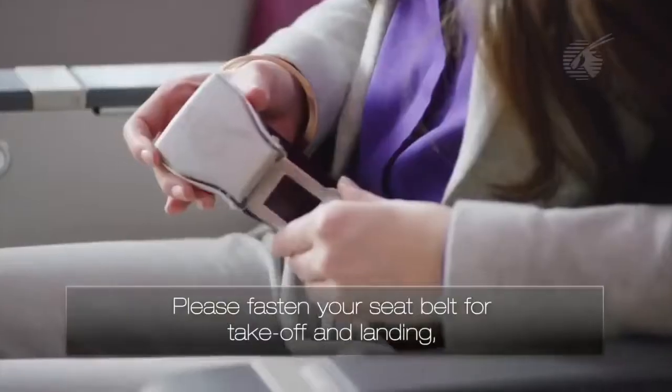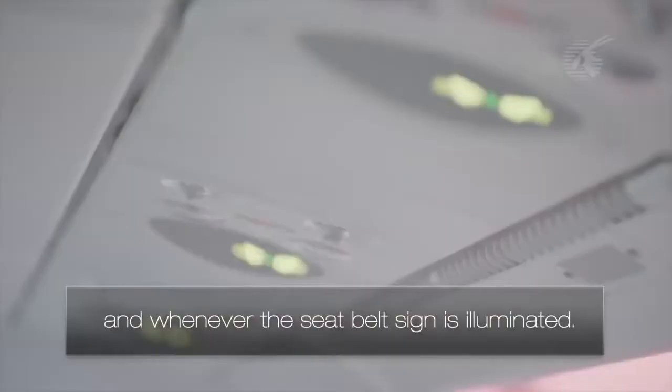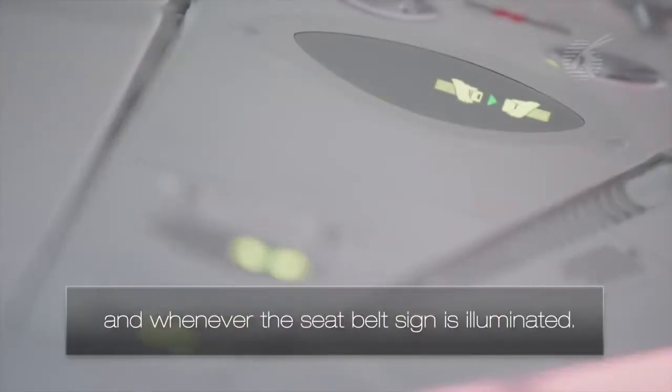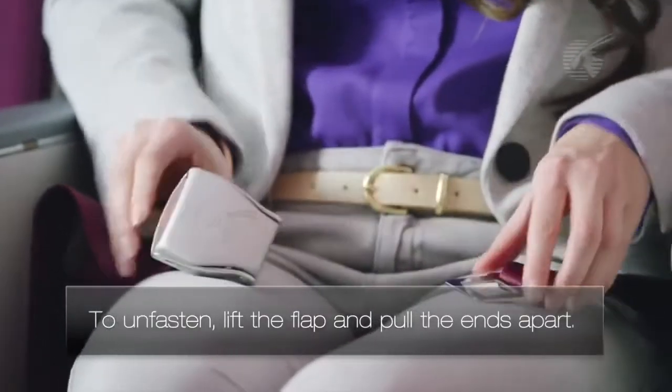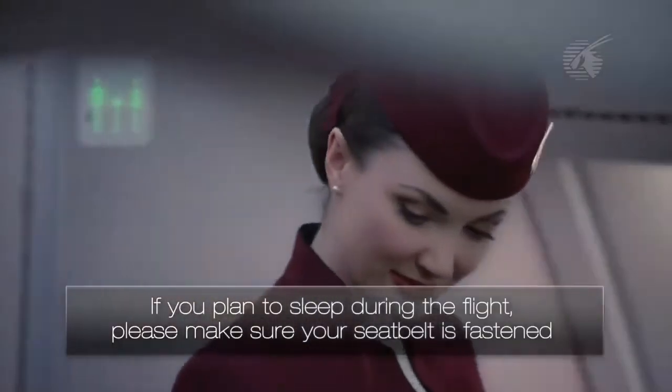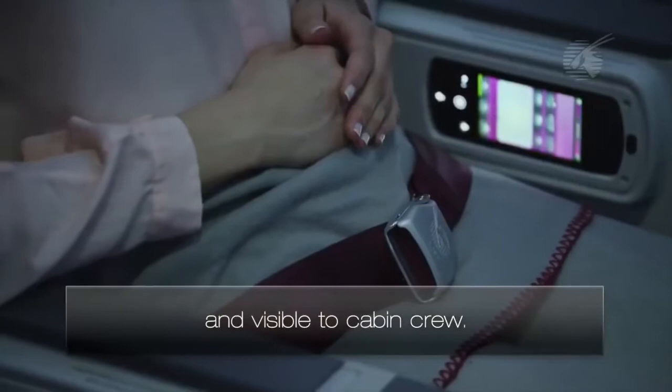Please fasten your seat belt for takeoff and landing, and whenever the seat belt sign is illuminated. To unfasten, lift the flap and pull the ends apart. If you plan to sleep during the flight, please make sure your seat belt is fastened and visible to cabin crew.